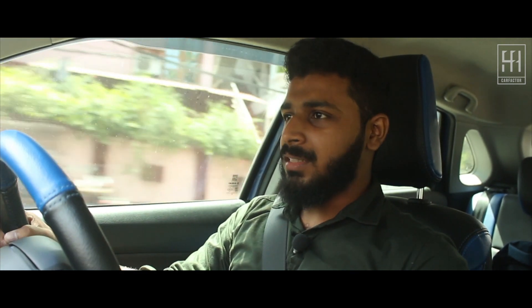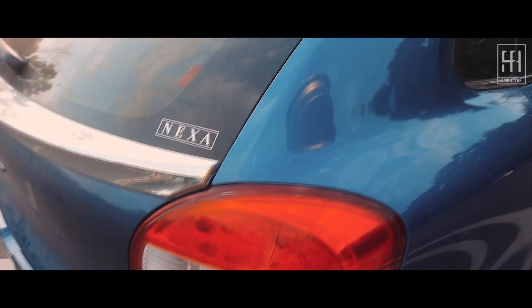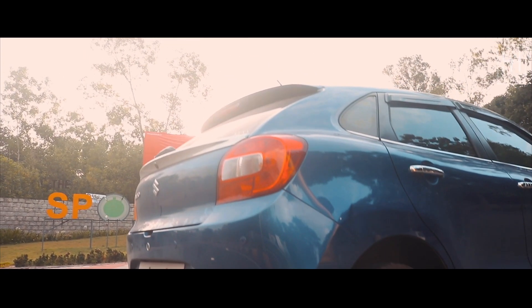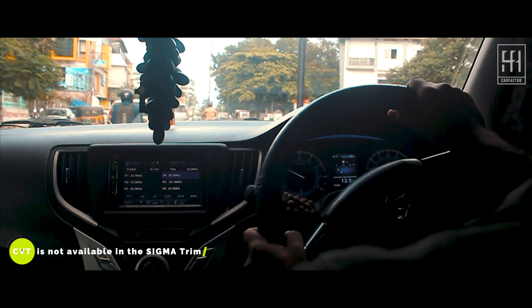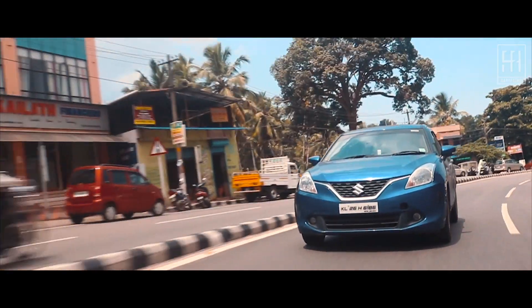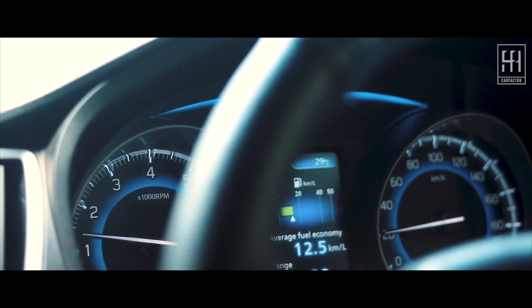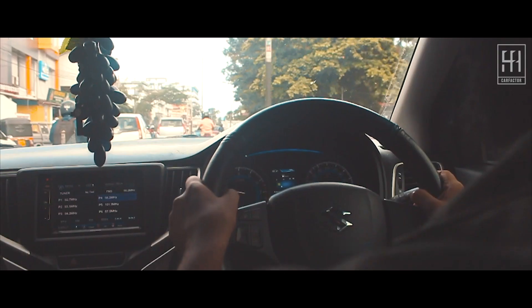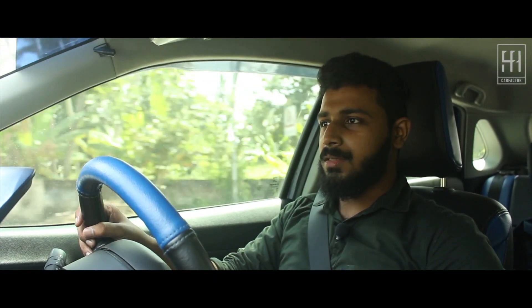The Baleno is far from sporty, but for that sacrifice you are rewarded with excellent ride quality — the car simply glides through bumps and potholes except for the sharper ones. The clutch is lighter, gear shifts are smooth, and the lighter steering ensures effortless drivability. The petrol Baleno is also offered with a CVT automatic, making city driving even easier. It doesn't have paddle shifters but does come with a sports mode for better throttle response. Since the CVT is mated to a smaller engine, the rubber band effect is more pronounced under demanding conditions — no cruise control is on offer either.